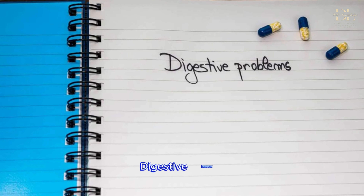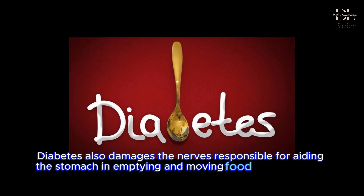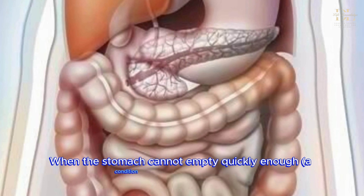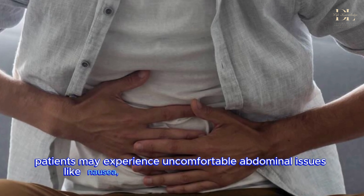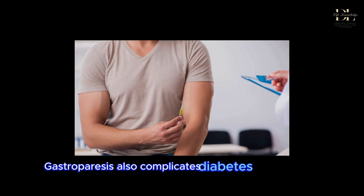Digestive issues. Diabetes also damages the nerves responsible for aiding the stomach in emptying and moving food easily through the digestive tract. When the stomach cannot empty quickly enough, a condition called gastroparesis, patients may experience uncomfortable abdominal issues like nausea, vomiting, bloating, and acid reflux. Gastroparesis also complicates diabetes management.